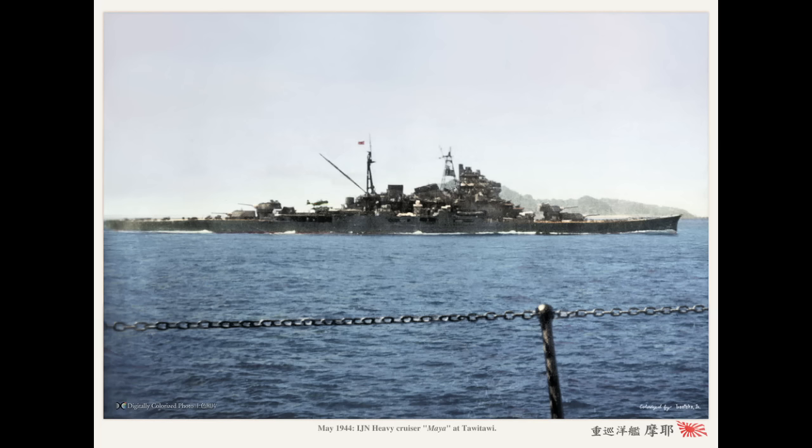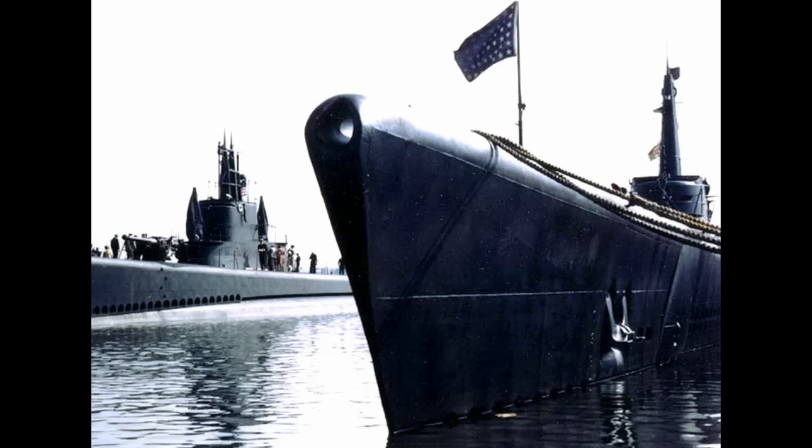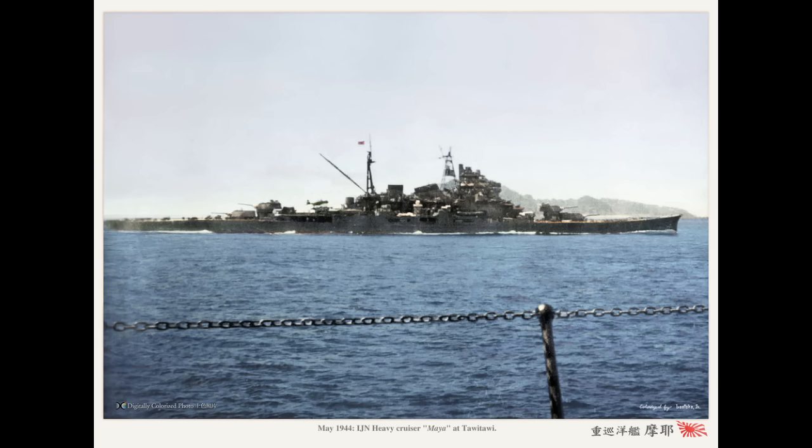On October 23, 1944, the submarines USS Darter and USS Dace ambushed the Japanese fleet. Darter's torpedoes hit Maya's sister ships, while Dace sent four fish into the side of Maya. Had this been 1942, that might not have been an issue — Mark 14 torpedoes being Mark 14's, and all of that. This was, however, 1944. All four torpedoes detonated, tearing Maya apart. One hit in her forward chain locker, the second by her number one turret, the third in her number seven boiler room, and the fourth in her aft engine room. The combination of these hits sent Maya down within five minutes, taking 336 of her crew with her.